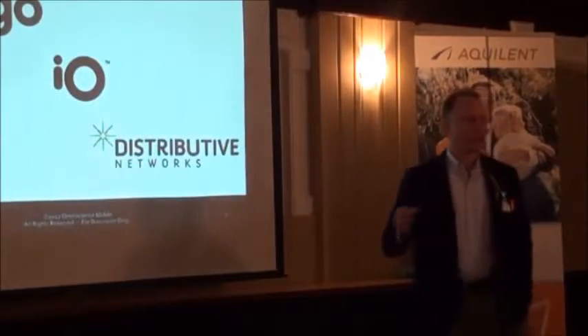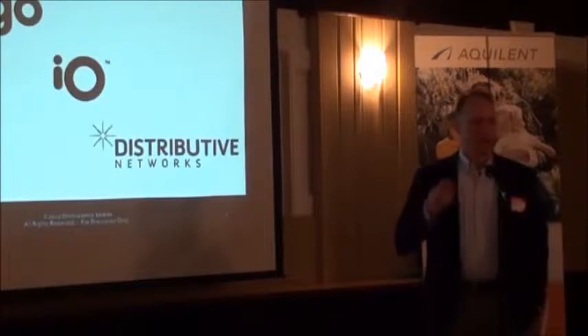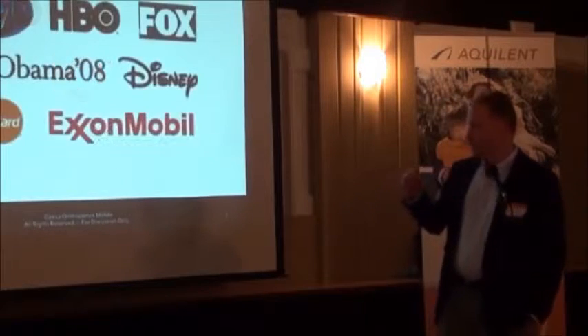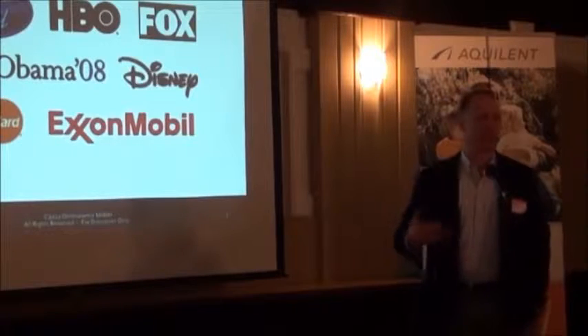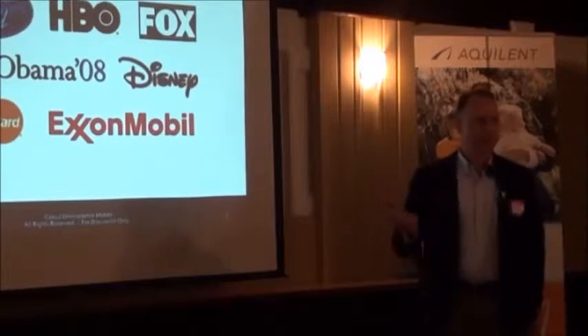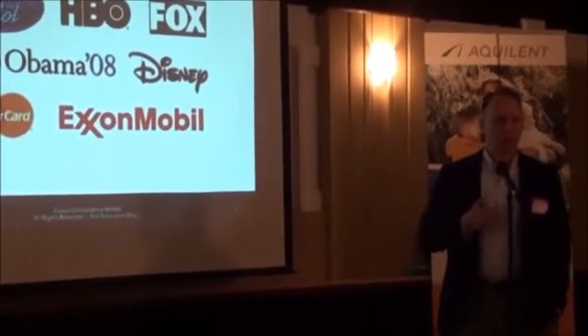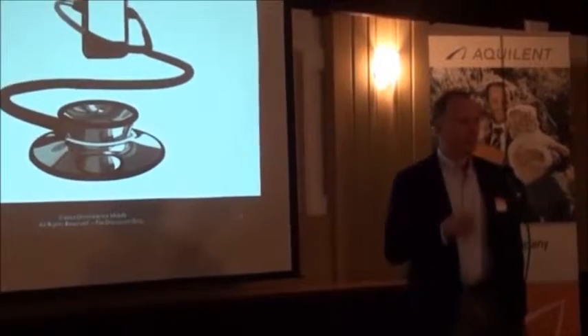My background is in mobile technology. For about a decade I was running three different companies that were among the early providers of mobile technology in consumer-facing programs. A lot of stuff outside of health — some of the more frivolous things like American Idol voting, and maybe something less frivolous, voting for Barack Obama back in 2007-2008. I learned a lot about how people use their phones and got interested in starting a company focused on health.